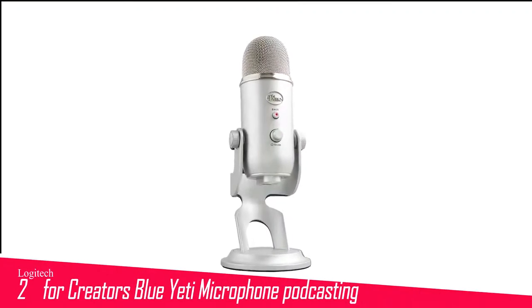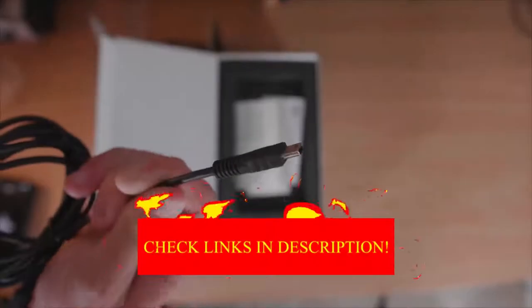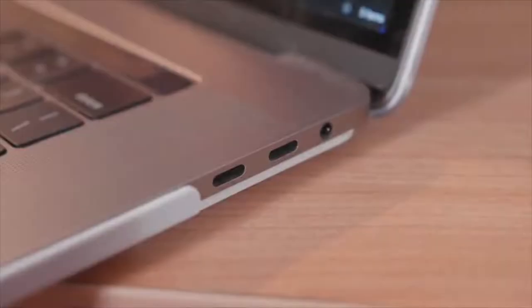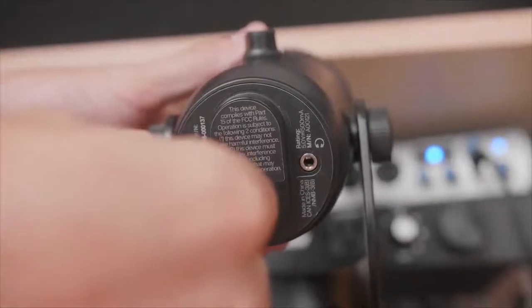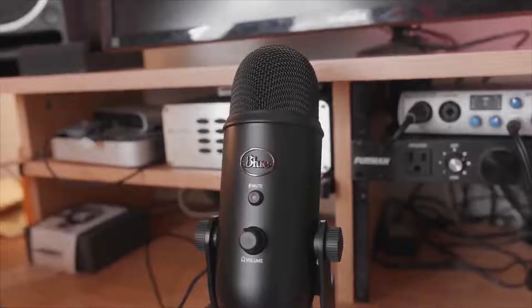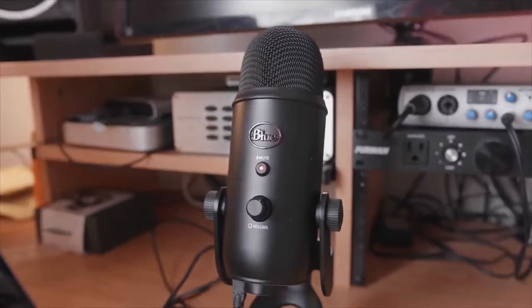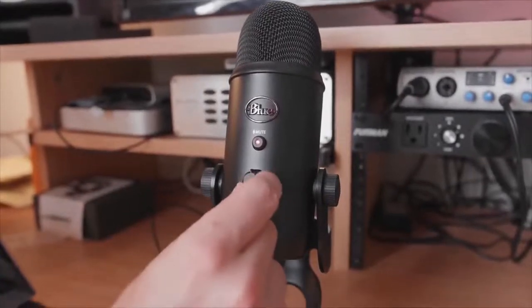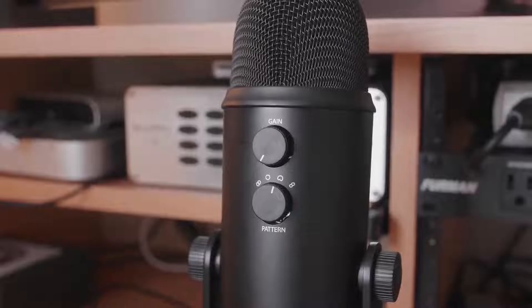Number 2 in my list is the Logitech for Creators Blue Yeti Microphone. The Blue Yeti has become synonymous with a number of different applications — from Twitch gaming to YouTube tutorials, this mic is perhaps the best known and most recognizable out there. In our tests, we found it easy to use, it sounds superb thanks to its three condenser capsules, and doesn't cost the earth. The multiple pattern selection feature is particularly neat: you can choose to have the mic pick up sound directed straight into it, great for podcasting, or set it to pick up audio from a wider angle for recording group sessions. Blue has expanded its range to include the Blue Yeti Pro, Blue Yeti Nano, and the Blue Yeti X for game streamers.